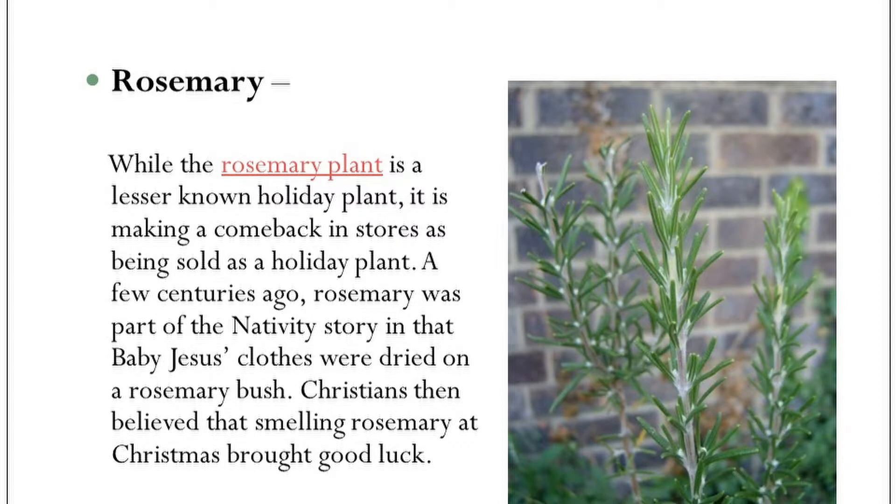Rosemary is a lesser-known type of plant for the holidays. The first ones I really noticed being a holiday plant were a few years ago — they were growing rosemary and selling them as miniature Christmas trees in a pot, shaping them like a little Christmas tree. It is an herb used in cooking and seasoning. And what's written up there — it was part of the nativity story back centuries ago, probably around 1000 to 1200 AD, because the baby Jesus's clothes were dried on it and it left a nice fragrant odor.